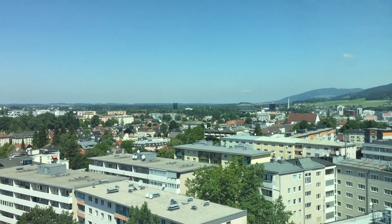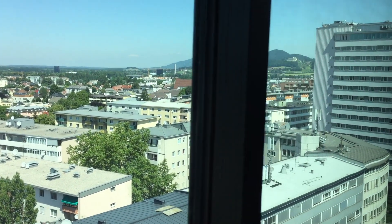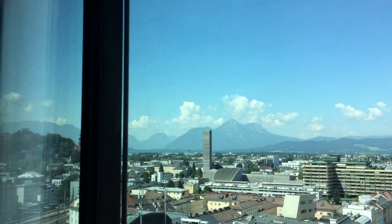The best part of the hotel room for us is its stunning view, especially on a sunny day. I love the floor-to-ceiling window — it really brings in a lot of natural light and makes our stay a lot more pleasant.